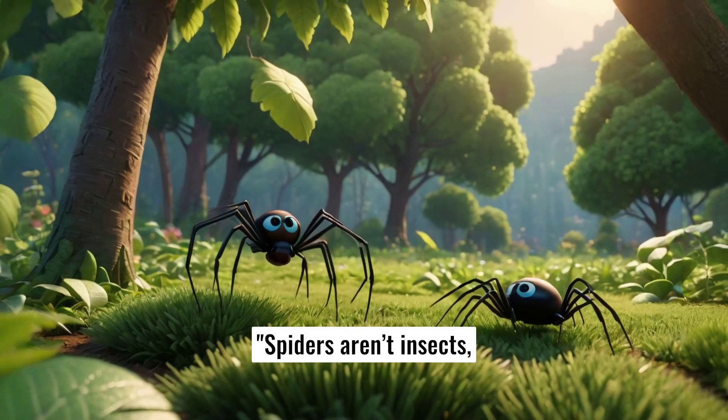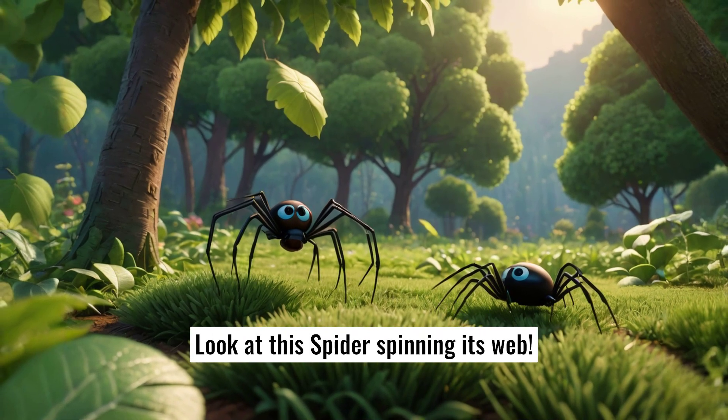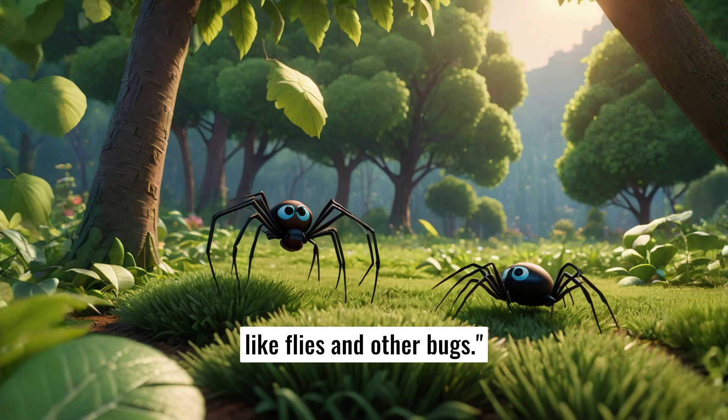Spiders aren't insects, but they are cool creatures we often see. Look at the spider spinning its web. Spiders use their webs to catch food like flies and other bugs.